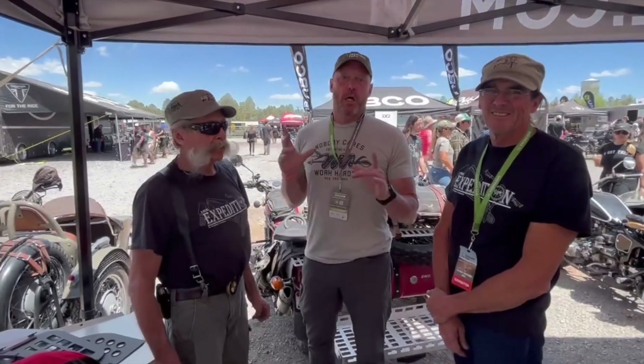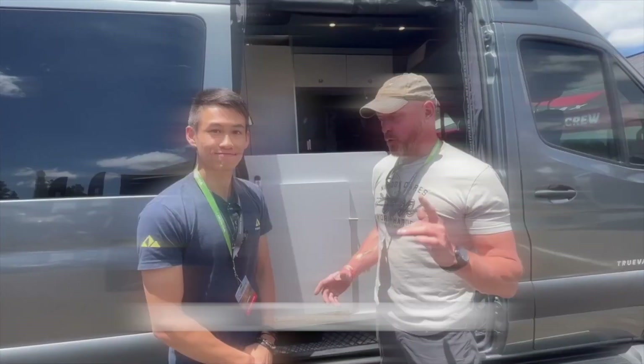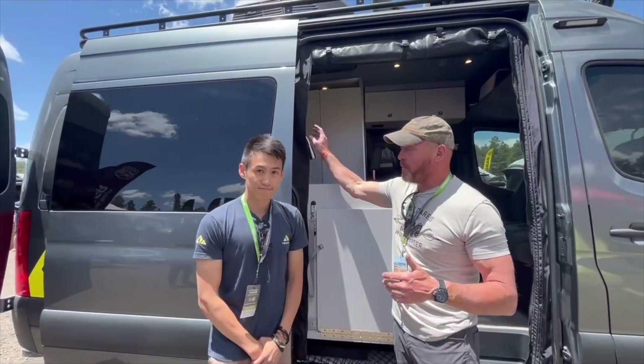If you're buying one and want to know what's right, reach out to Calvert Creations. We are here at Truvan with John, and he has what I believe is the best screening system for the side door and back door of the Sprinter.